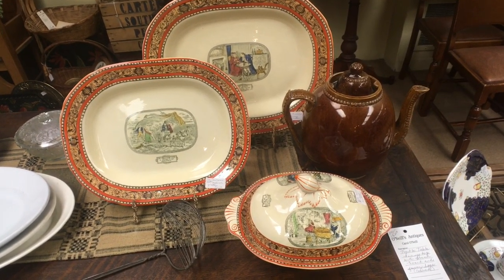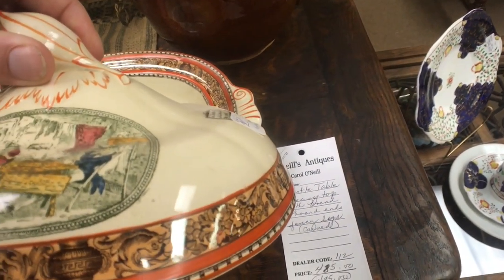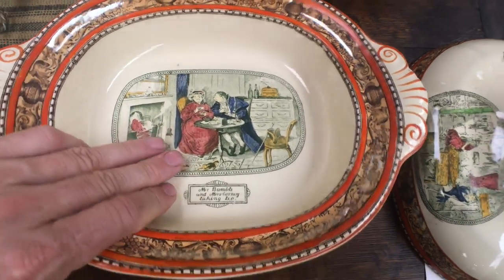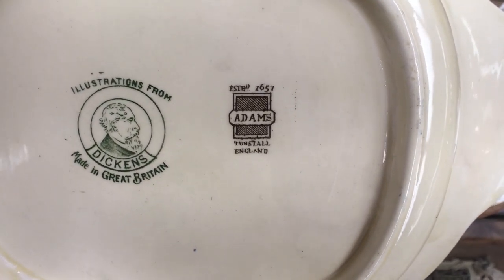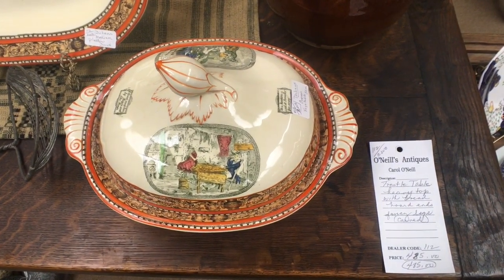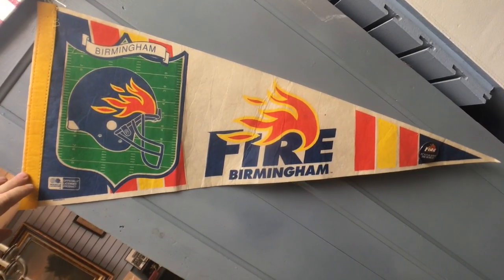Here's a different kind of china we don't see very often — this is Dickens Ware, with pieces inspired by Charles Dickens stories. We have Mr. Bumble and Mrs. Carney taking tea together. The neat thing about these pieces is they have the traditional finial, which would always have been some sort of vegetable. Adams is the company — they did a lot of white on blue applied slip like jasper ware, but also many scenic patterns, including souvenir pieces from around the world. They'll date to about 1910, and $30 for the covered vegetable is actually a very good price.